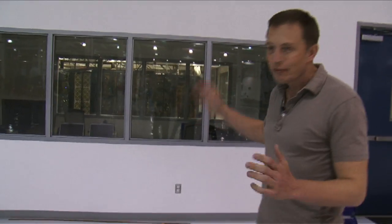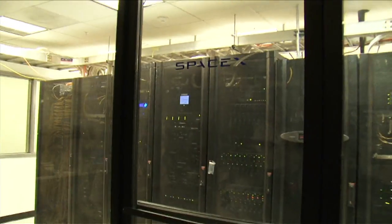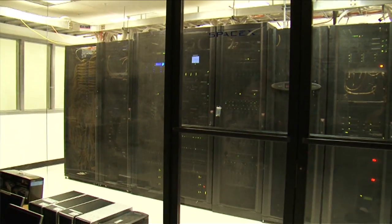That's where we have our server room, which has somewhere in the order of 500 processors for computing — doing computational fluid dynamics, finite element analysis, and all of our server storage for our 3D solid modeling and that kind of thing. It's amazing how many processors you can get in a small space these days with modern computing.